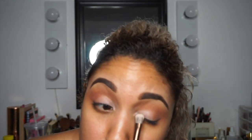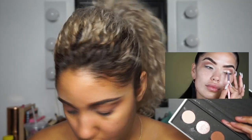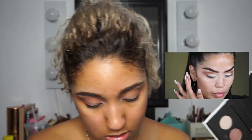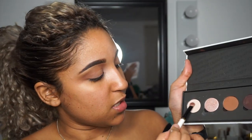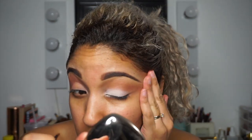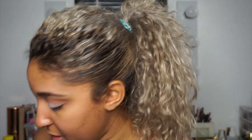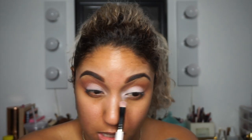Now going in with the color Distress, which is a matte beige shade, and then the white shade — also called Distress. Taking this in with a flat brush, she just pats it on the lid. So I'm going to use this MAC brush — I have no idea what number it is — but she just packed it in. I like to pull my eye out and really just tap it across the shadow. Then she grabs Distress again and adds it to the inner part of the eye.